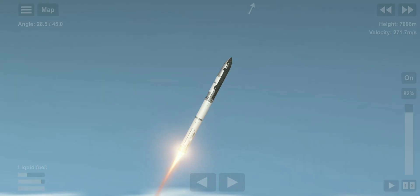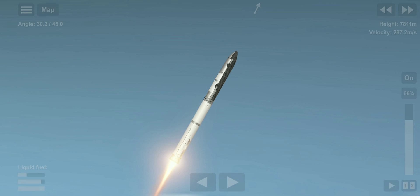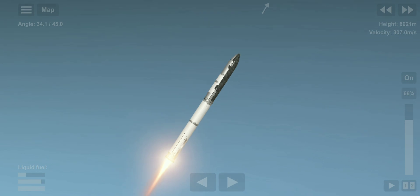Our next major activity is going to be shutdown of the first stage, the Houston Tracking Station now acquiring the vehicle. With shutdown, we will get separation of Starship from Super Heavy and ignition of the Starship engines.